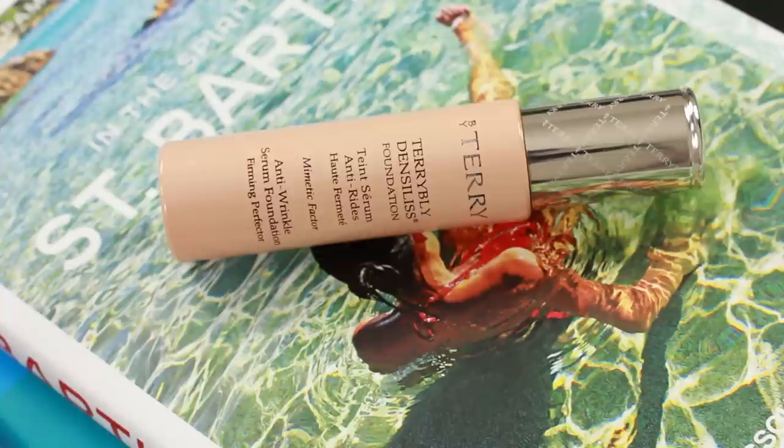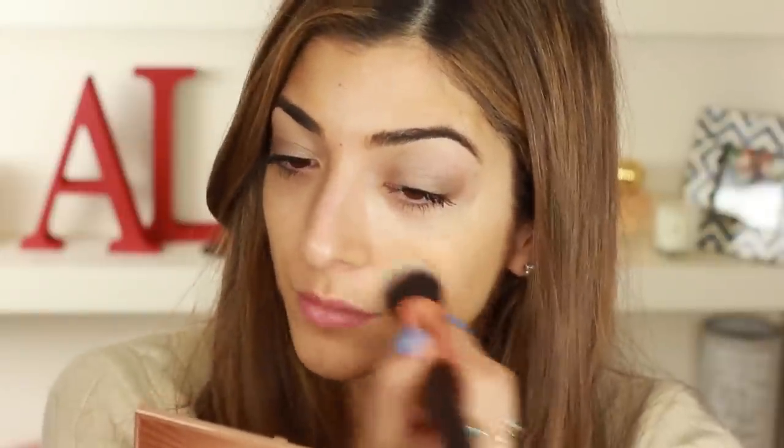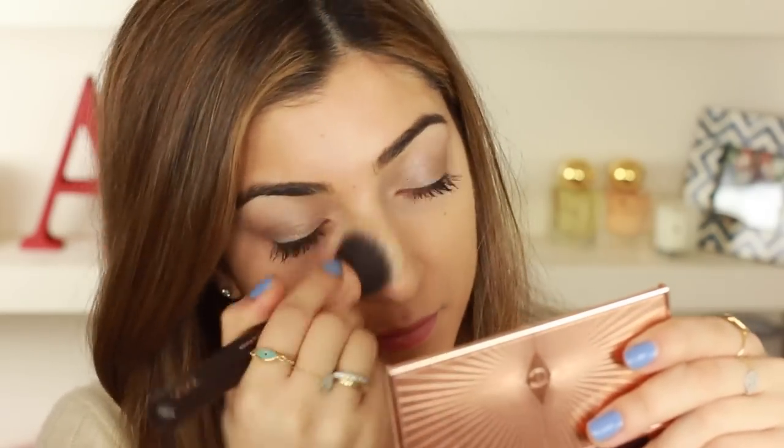I'm going to start with a product I talk about a lot: the By Terry Terribly Danceless Foundation. I've loved this for over a year. It's my go-to foundation when I want flawless looking skin, especially in photographs. It blurs over all pores and imperfections, leaving a really velvety smooth finish. It's the most blendable foundation I own. It's best for combination to oily skins — drier skin types may find it a bit cakey.